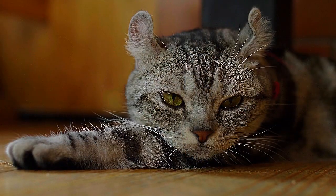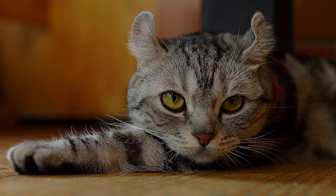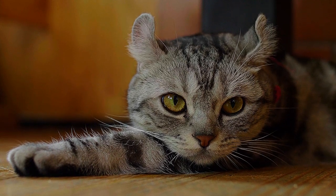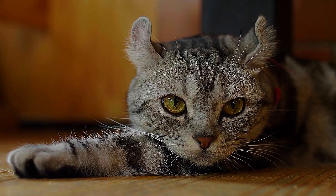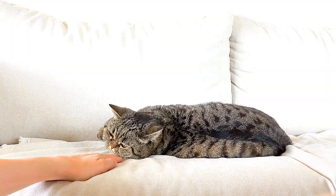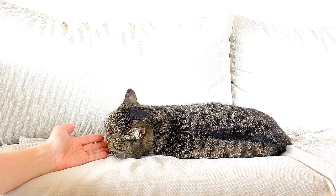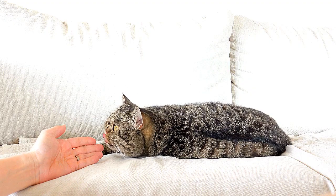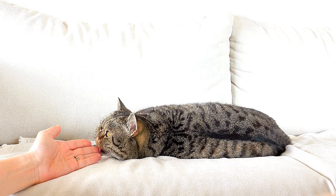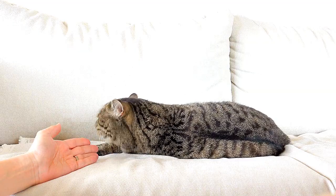Massage therapy for cats by a trained veterinary therapist relieves stress and pain and increases flexibility and movement. It can decrease recovery time from surgery or traumatic injury. A trained and certified veterinary massage therapist may also share techniques that can be applied at home between professional therapy sessions. Massage therapy is not a substitute for veterinary care but is useful as a rehabilitative therapy under the direction of your veterinarian.